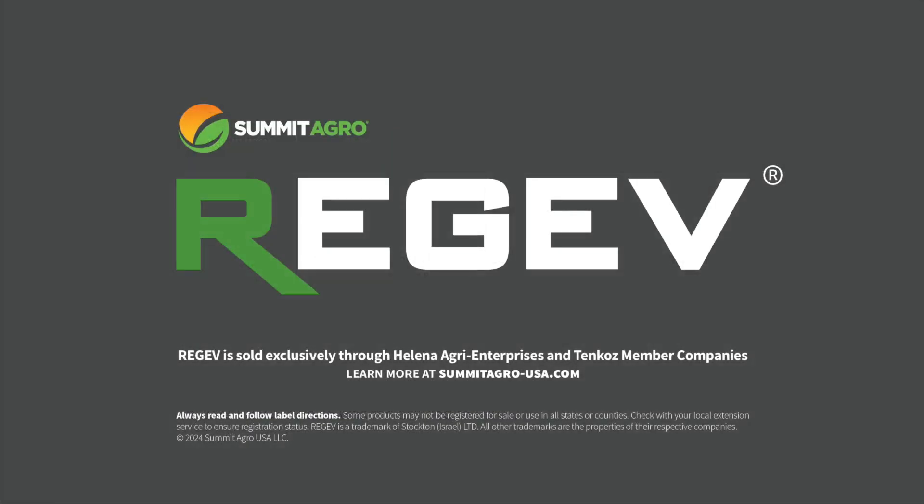Thank you for your attention. I hope you found this short podcast useful. I realize that I went over the data fairly quickly, and if you have any questions about Regev or any of our other products, please visit our website at summitagro-usa.com. Please always read and follow label directions. Thank you, and have a great growing season.